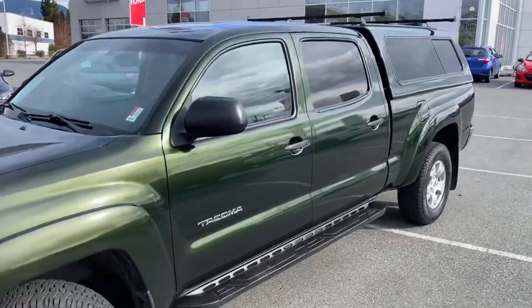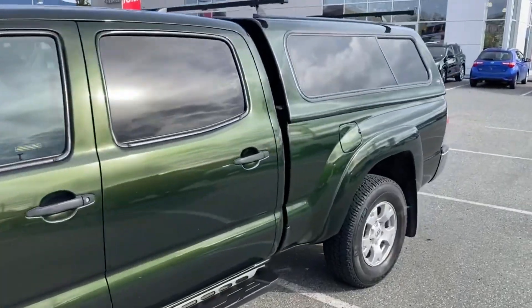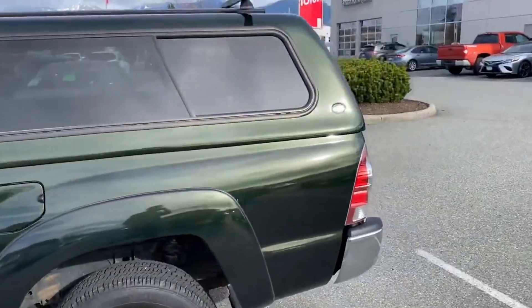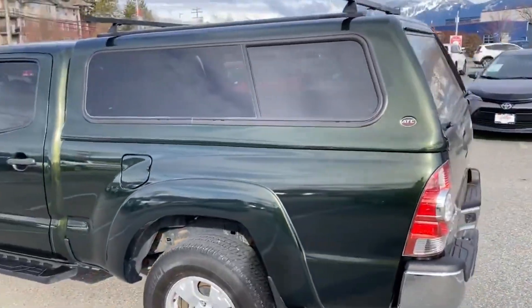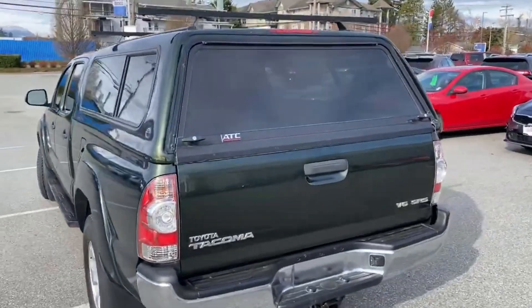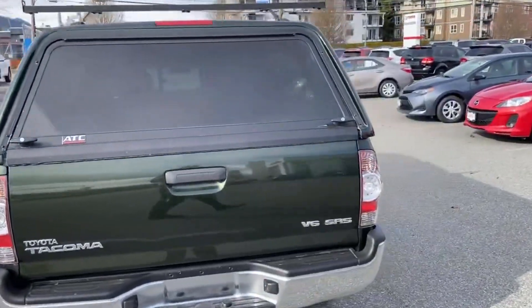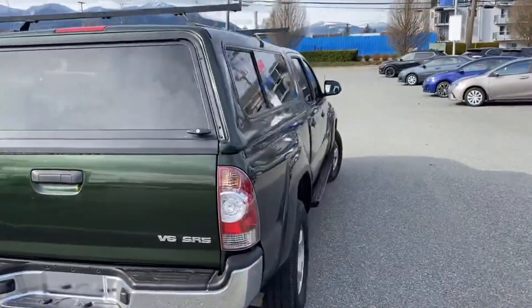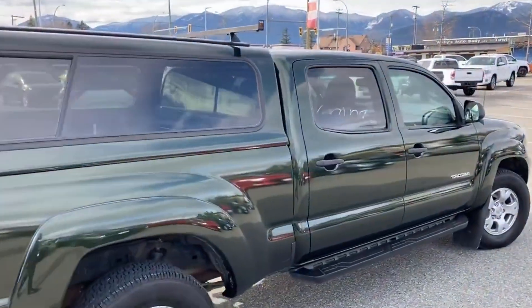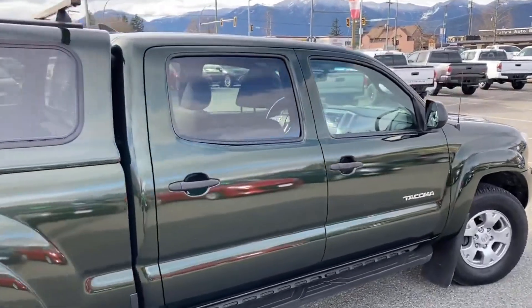This is a new arrival here at Valley Toyota in Chilliwack. This truck was purchased here from us by a local resident, also a longtime client of ours. The previous owner ended up trading it for a 2020 Toyota Tacoma that we had here in stock.